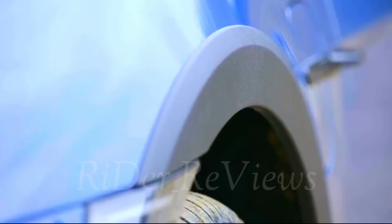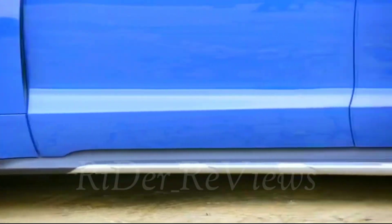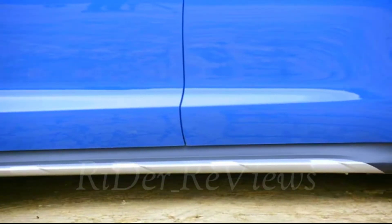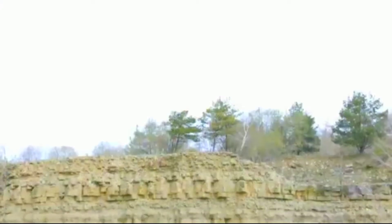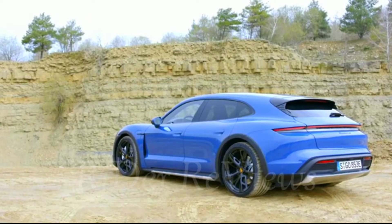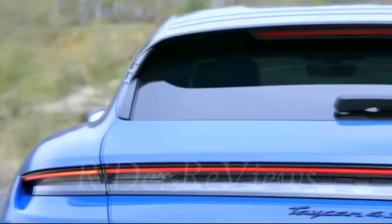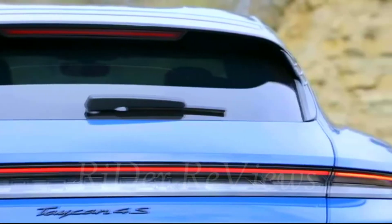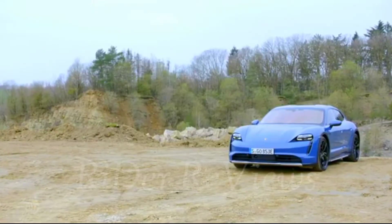Like the Taycan Sports Saloon, the new Cross Turismo also features innovative elements such as the glass-effect Porsche lettering in the light bar. The unique interior design features a wide display band. The wing-shaped upper and lower sections of the dashboard stretch across the entire width of the vehicle. The freestanding, curved instrument cluster forms the highest point on the dashboard. A central 10.9-inch infotainment display and an optional front-passenger display are combined to form an integrated glass band in a black-panel look.